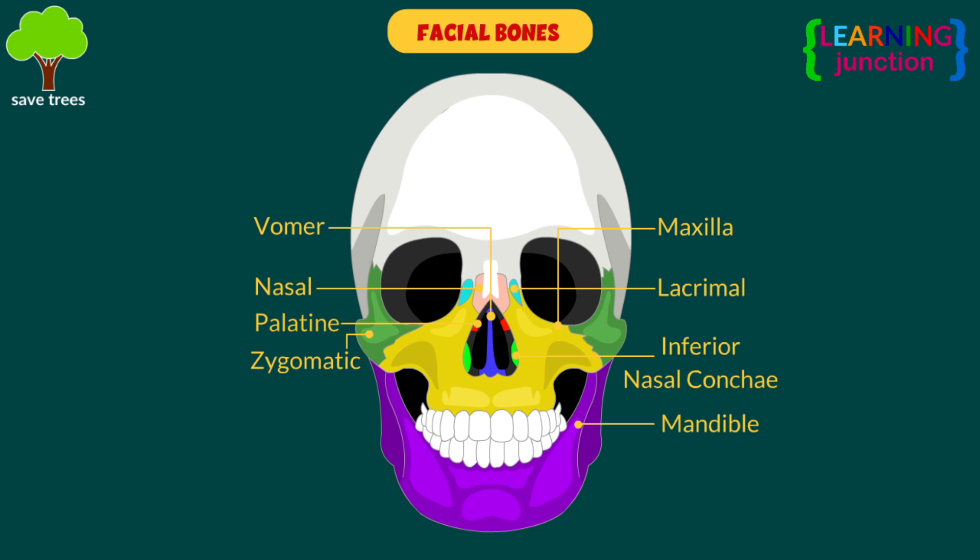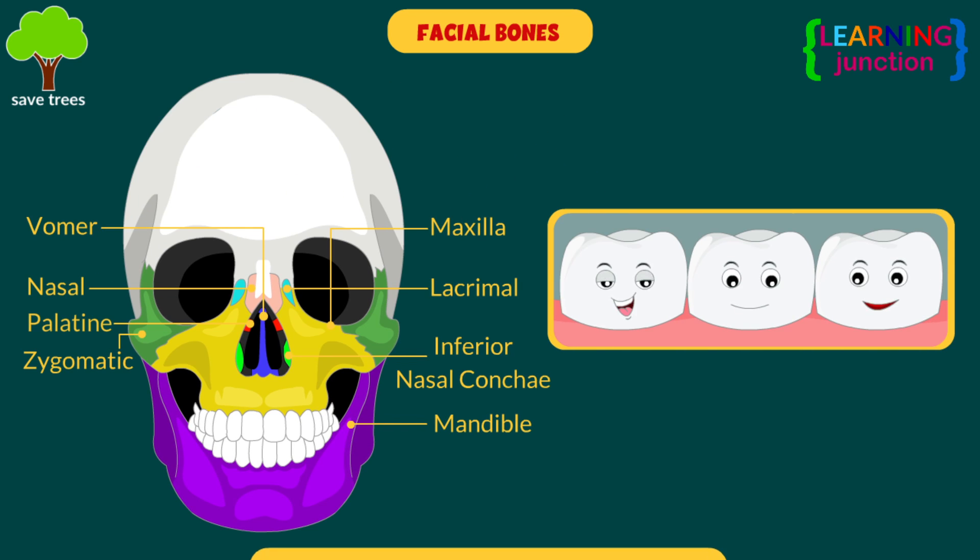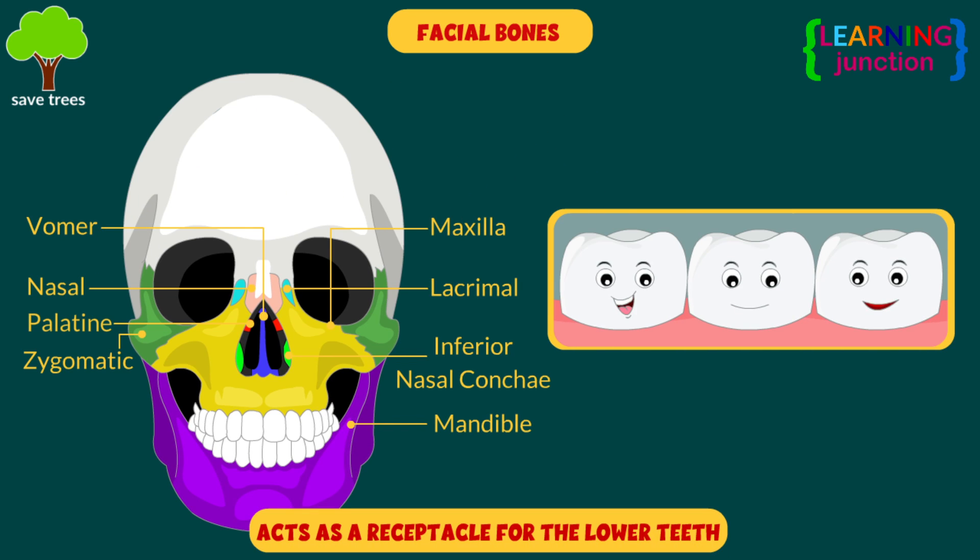Mandible, or jaw — it forms the lower jaw and acts as a receptacle for the lower teeth. It is the largest and strongest bone in the face.